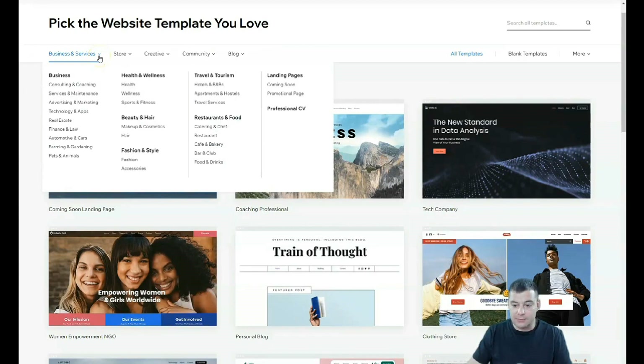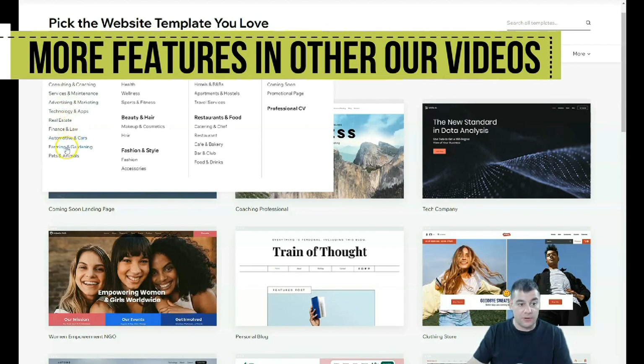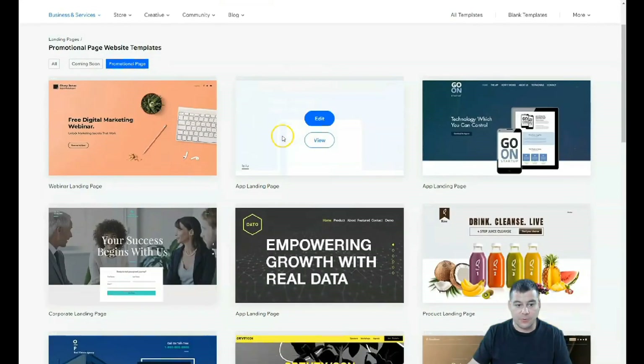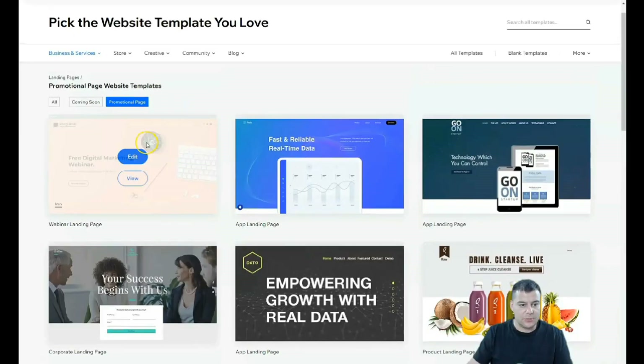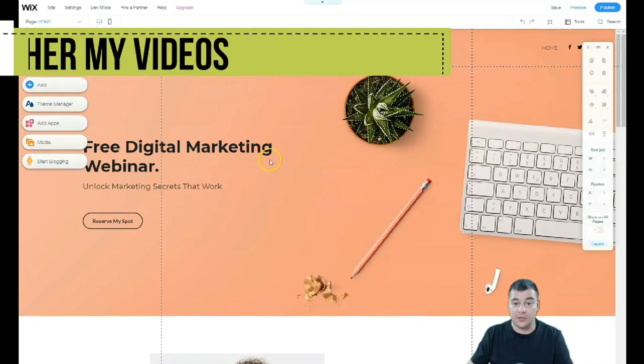You can be as specific as possible when choosing a template — that will save you a lot of editing time. You can also use blank templates and build from scratch: minimal layout, classic layout, strip header, one-page layout, gallery. But let's go to all templates. I want to show you the list of options: businesses, technology and apps, real estate, finance and law, automotive and cars, farming and gardening, health and wellness, travel and tourism, landing pages, coming soon, promotional pages. Let's use a promotional page. Don't forget the link in the description panel if you want to try.